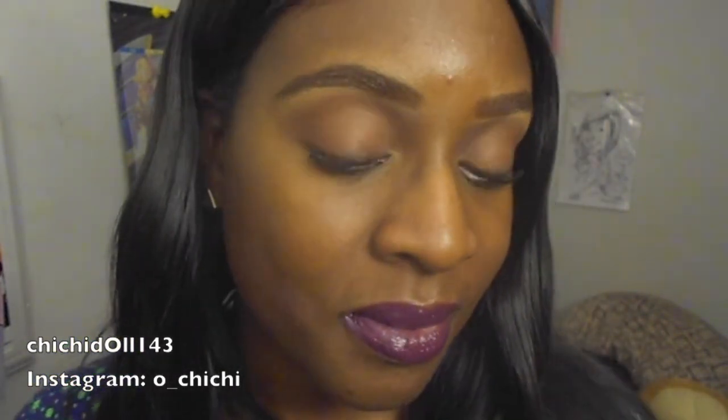So you guys can see what the color looks like. Here's what the purple lipstick looks like — I hope you guys really like this video.